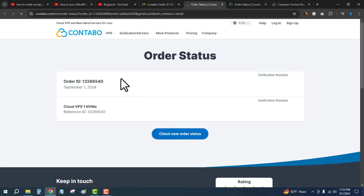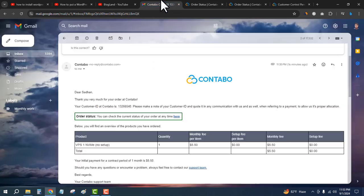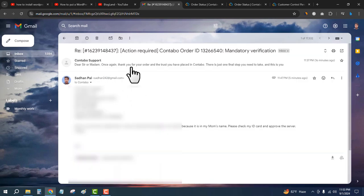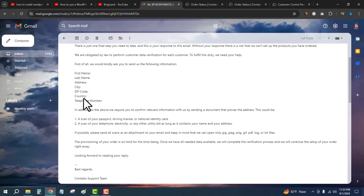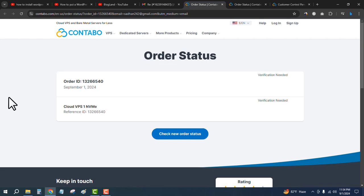When you check the order status, you may need to verify your details with Contabo. You will get another email asking you to provide specific information like first name, last name, and other details. You also have to provide a scan of your passport, driving license, or national ID card to verify your identity. After that, you will get another email with the VPS server IP address and other details, and the order status will be live.